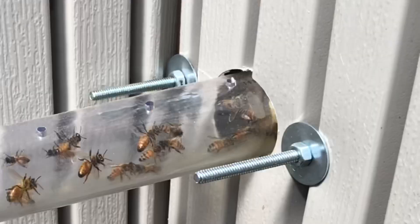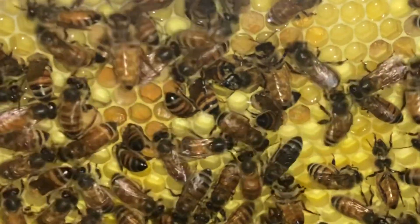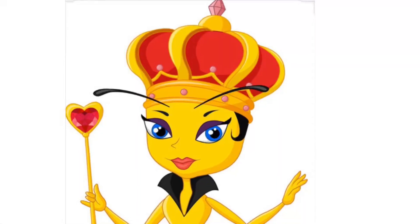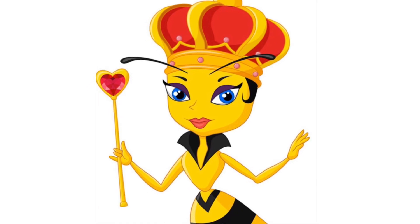Week three of our observation beehive experiment is complete. Still no queen sighting, despite our best and patient efforts. However, our bees are showing all the right signs that she will soon be making her royal appearance on the outside of our frames.